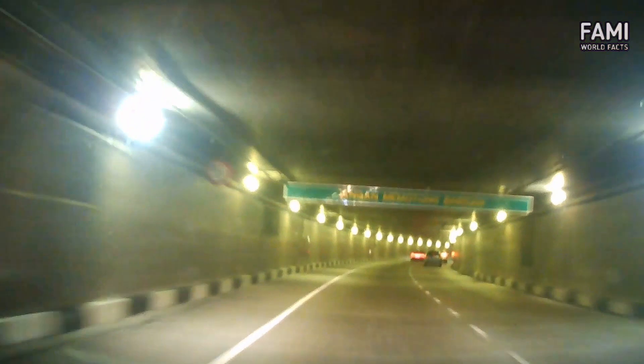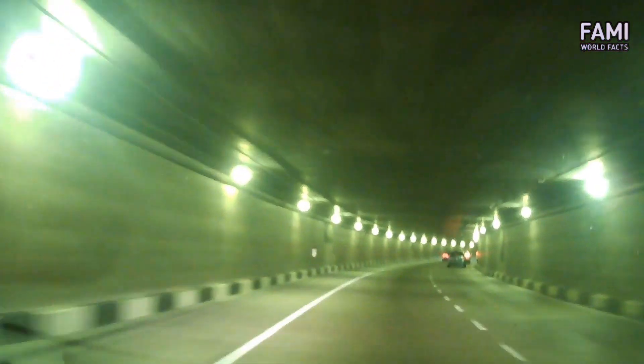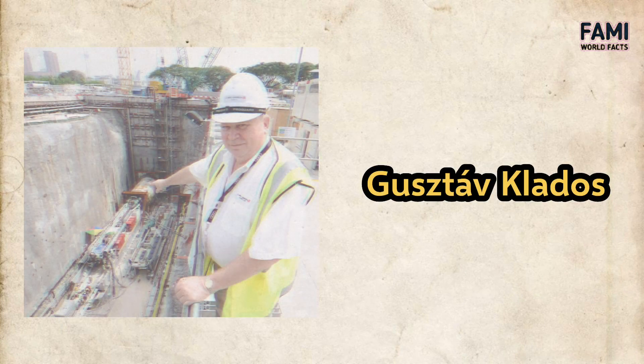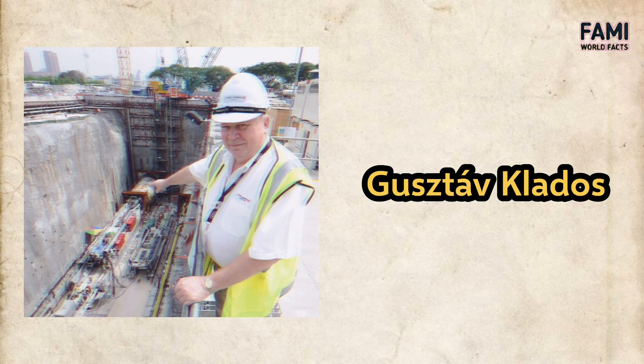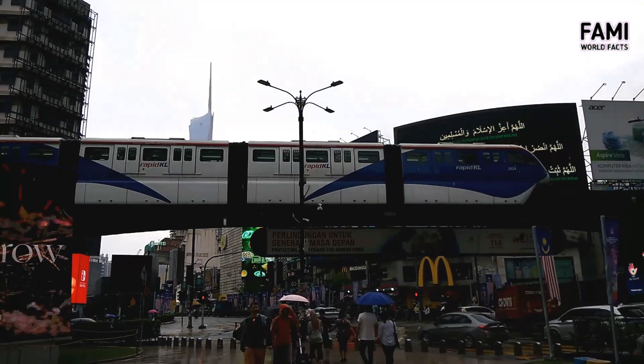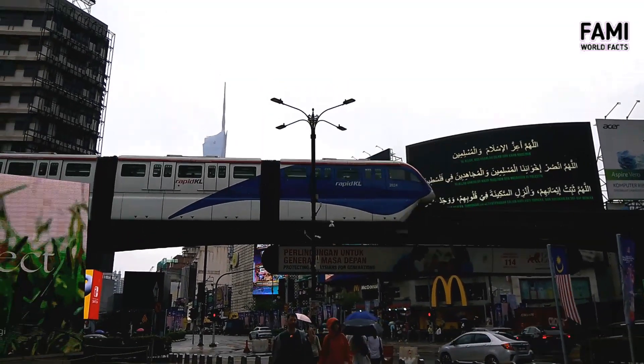The tunnel was built by a Malaysian joint venture of MMC-Gamuda consortium, using two tunnel boring machines rented from Germany. The project was led by Hungarian tunnel engineer Gustav Clados, who also supervised the Channel Tunnel project linking Britain with France across the English Channel. Building a tunnel under Kuala Lumpur is challenging due to fragile chalky soil that easily collapses.